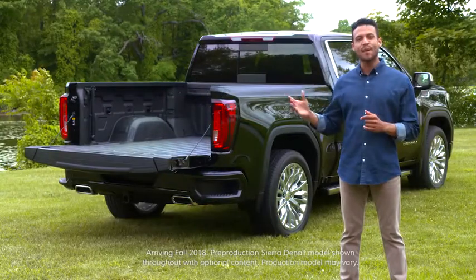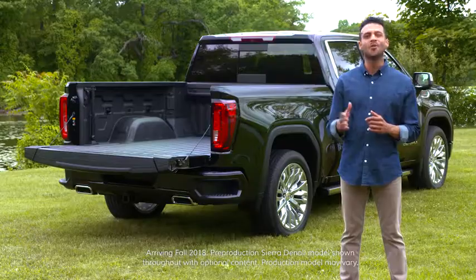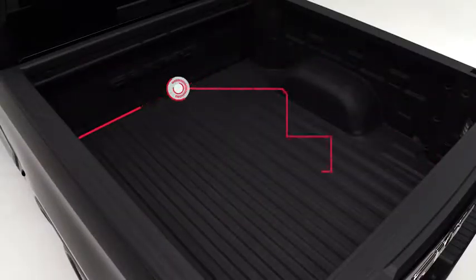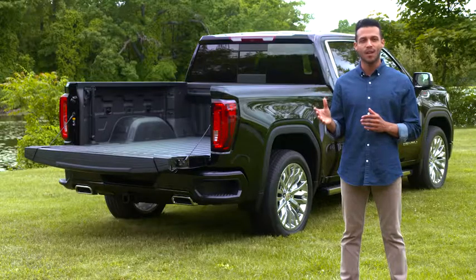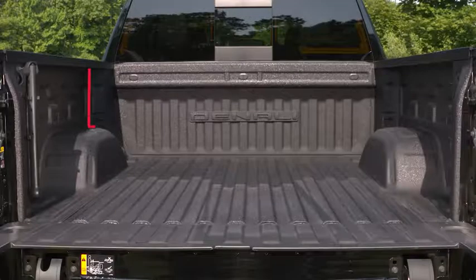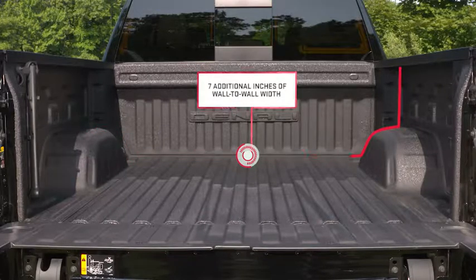The next generation GMC Sierra is designed with a cargo box that is more functional than ever before. It has best-in-class cargo volume at 62.9 cubic feet. Sierra's short box is larger than the standard boxes of Ford F-150 or Ram 1500. By pushing the inner walls of the box closer to the outer walls, engineers were able to create nearly seven additional inches of wall-to-wall width in the cargo box.